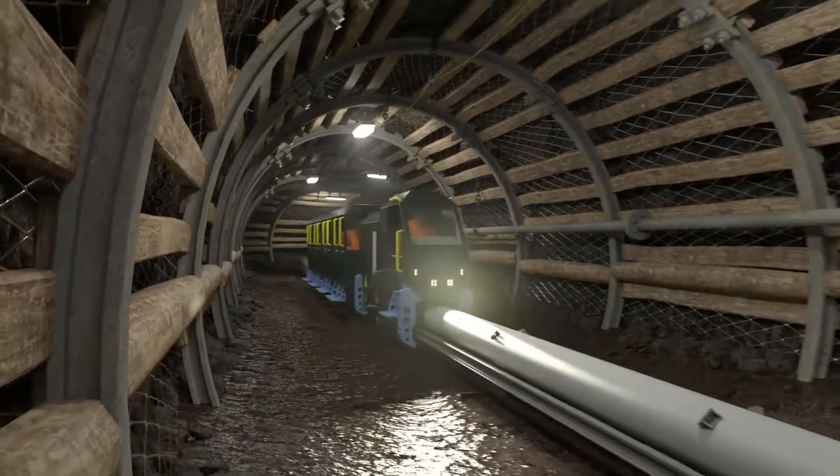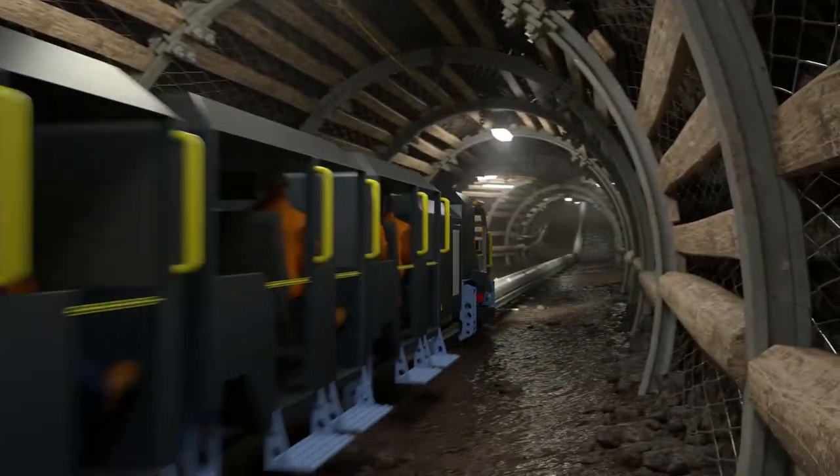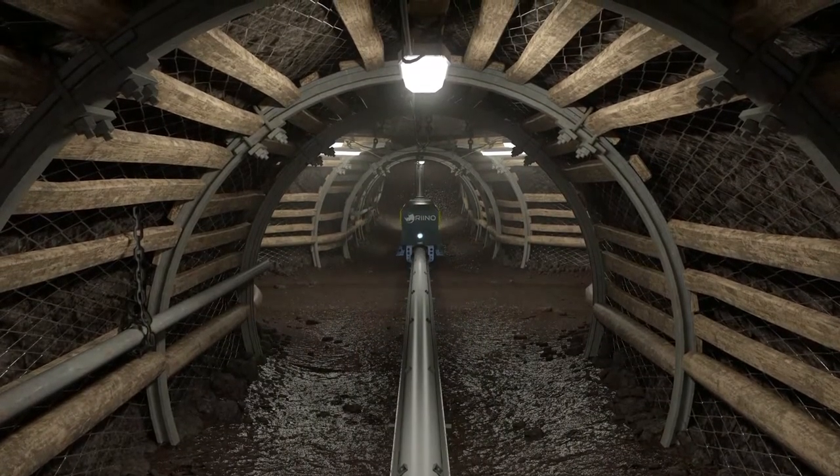The Rhino has been designed with all the functions to safely transport personnel and materials. Safety features include multiple braking systems and full catchment of the rails for zero derailment possibility.